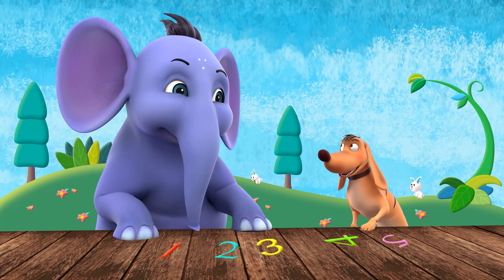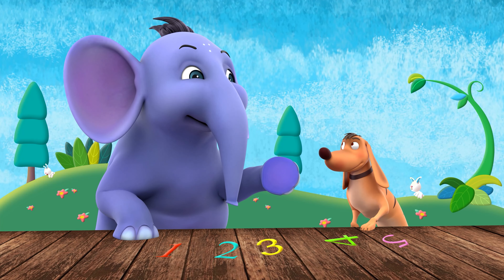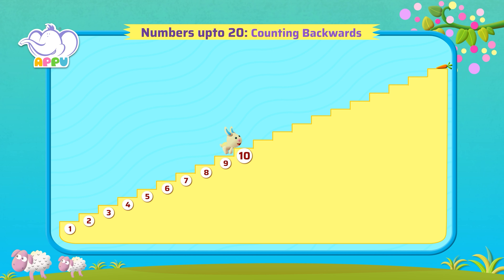Now I can count from 1 to 20. I like your confidence! Help the rabbit climb the stairs by counting from 1 to 20. 1, 2, 3, 4, 5, 6, 7, 8, 9, 10, 11, 12, 13, 14, 15.